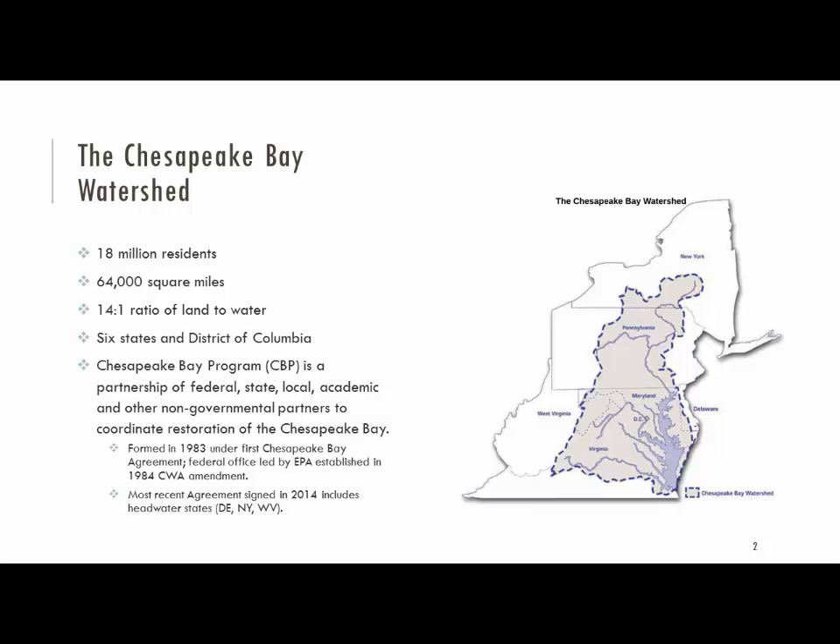The Bay Program itself is a partnership composed of federal, state, and local partners, as well as academics, land-grant universities, and non-governmental entities — people who care about the Bay and want to restore it. We deal with a lot of different projects or focused areas, not just water quality. But today's focus is mostly about water quality: nitrogen, nutrients, and sediment.